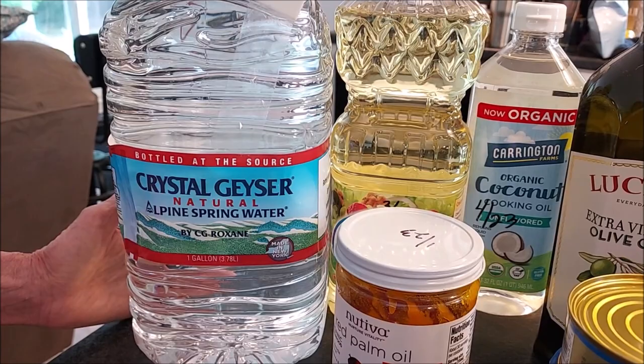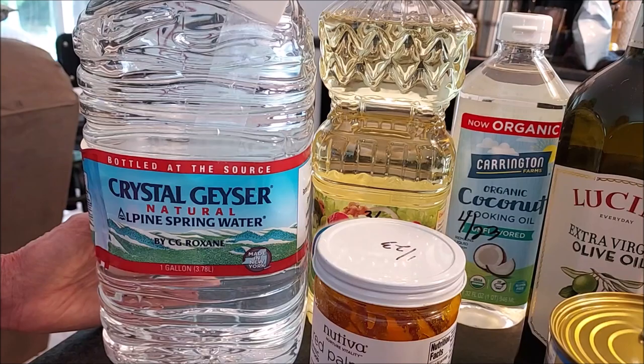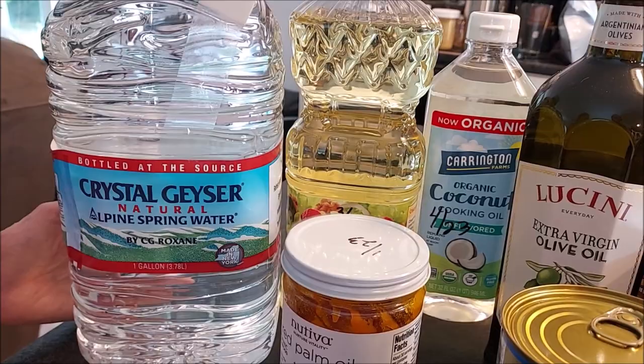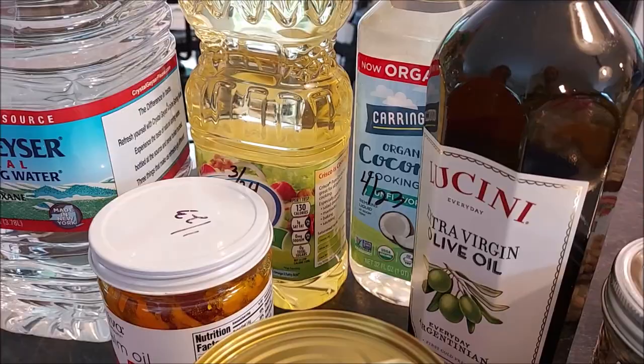Here we have a well, but if we lose power and our generator no longer has fuel, then we have no way to get water. One thing I want to get as part of our preps is a hand pump for our well, so we won't run out of water.